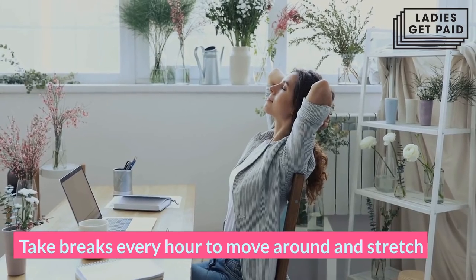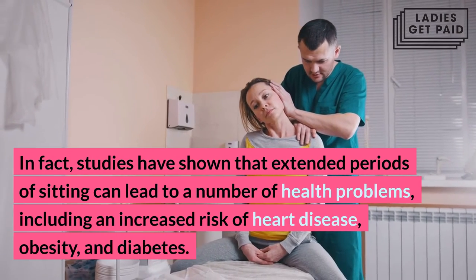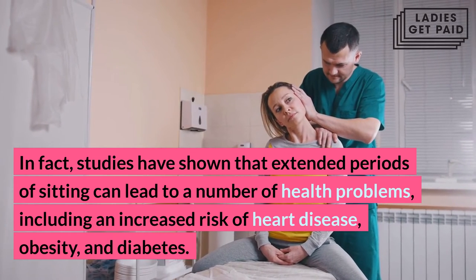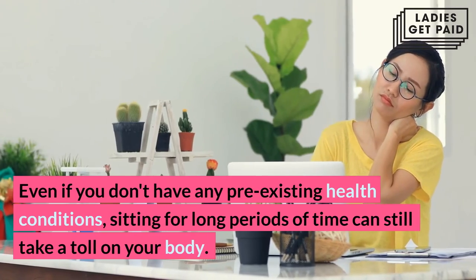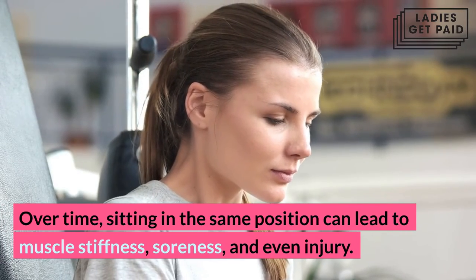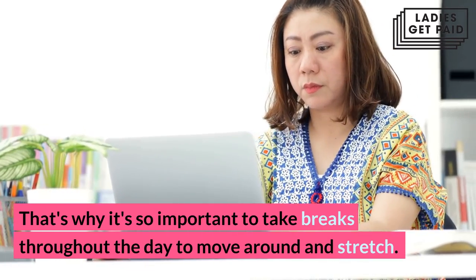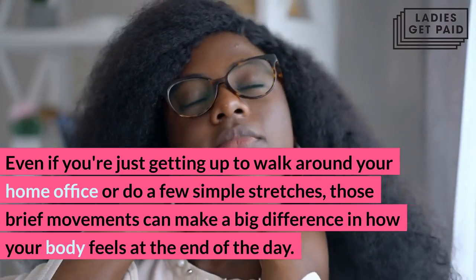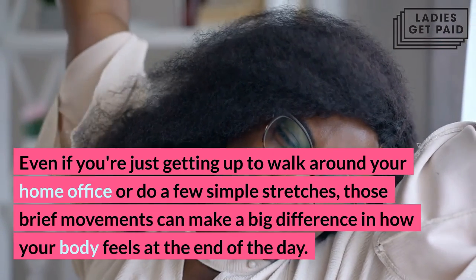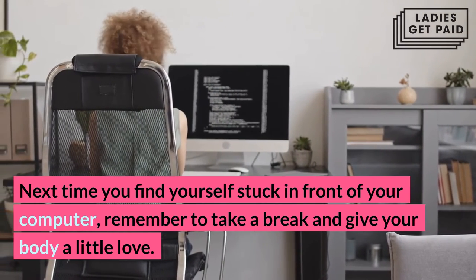Take breaks every hour to move around and stretch. Sitting at a computer all day can be tough on your body. Studies have shown that extended periods of sitting can lead to a number of health problems, including an increased risk of heart disease, obesity, and diabetes. Even without pre-existing health conditions, sitting for long periods can lead to muscle stiffness, soreness, and even injury. That's why it's important to take breaks throughout the day to move around and stretch. Even just getting up to walk around your home office or do a few simple stretches can make a big difference in how your body feels at the end of the day.